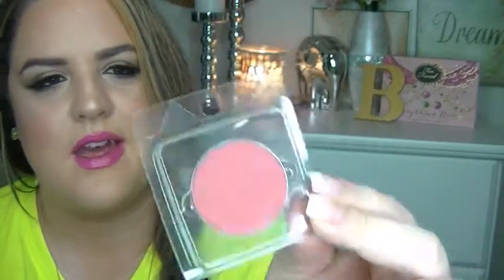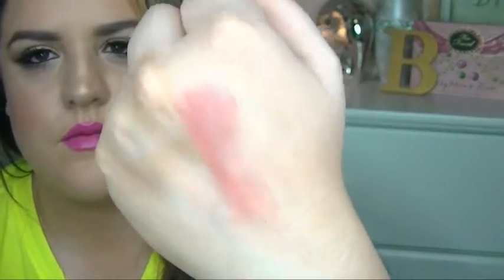A blush I've been loving — and I need to put it in a Z palette so I don't lose it — is by Pandora's Face in Pink Carnation. It's just a beautiful rose pink color and really pigmented for a blush.